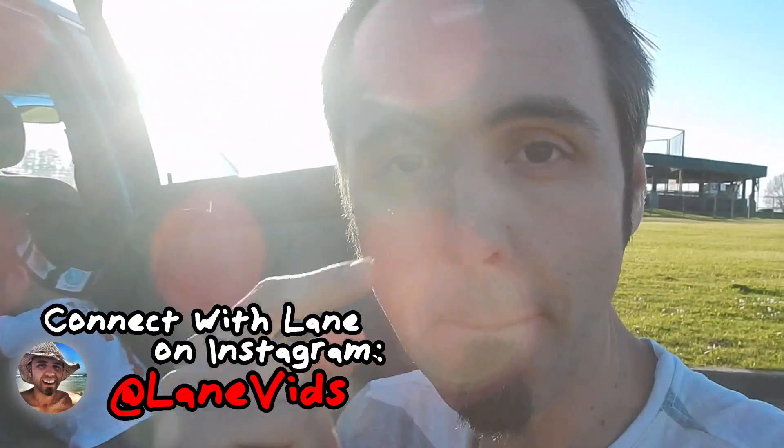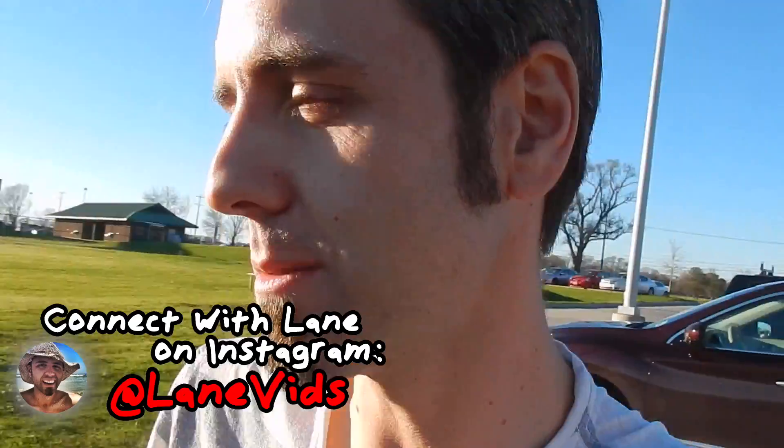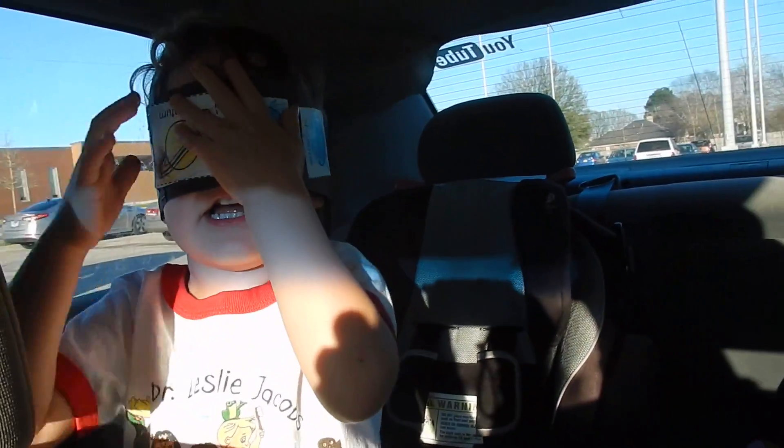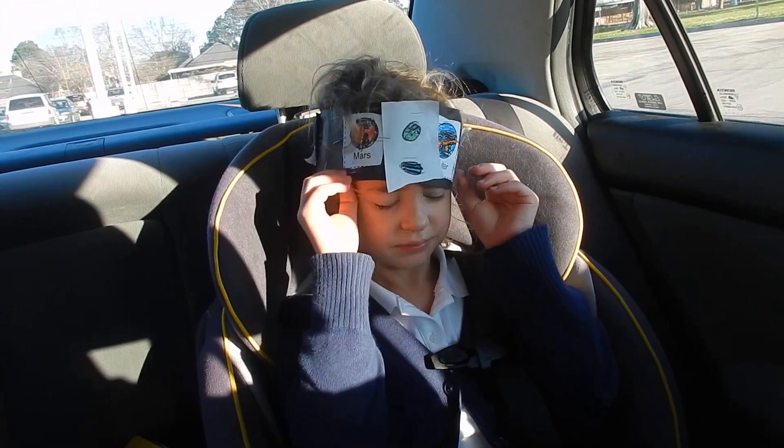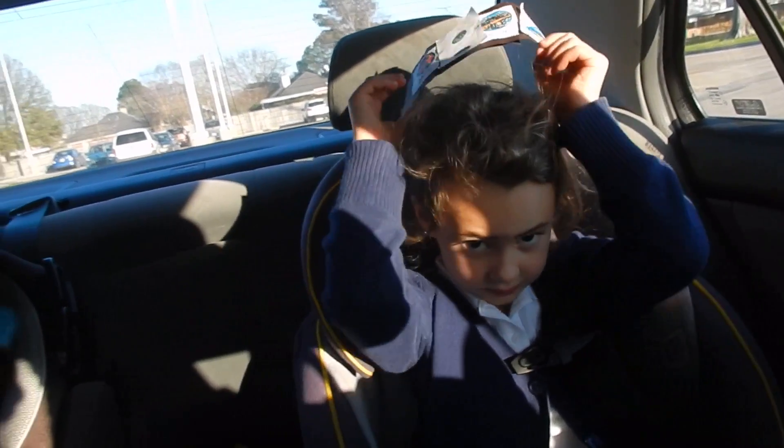If you guys want more videos from us, make sure to click that subscribe button. Hit the bell — that way you get notified of our videos. Thumbs up this video if you enjoyed it. Again, if you need any of the things for this science project, which was basically flour and cocoa, you can get that down in the description below. If you guys want to watch more of our videos, I'm going to put some more videos right there on the screen. Click that subscribe button — we'd definitely appreciate that. And also, if you do decide to subscribe, make sure to hit the bell so you actually get notified of our videos. Thank you guys for watching.